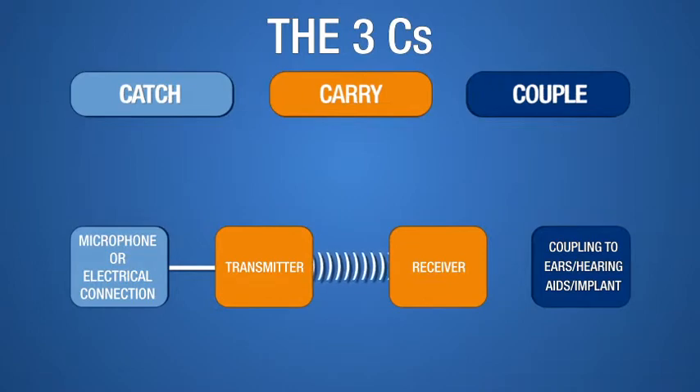The receiver picks up the radio waves and changes them back into an electrical signal that is then sent to the listener's ears via various coupling arrangements used with or without hearing aids and or implants. Which coupling method is best depends on several factors which will be covered later.